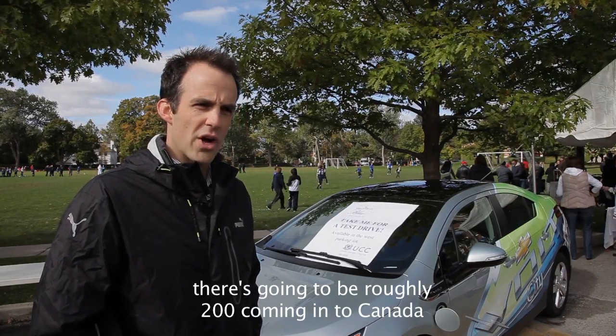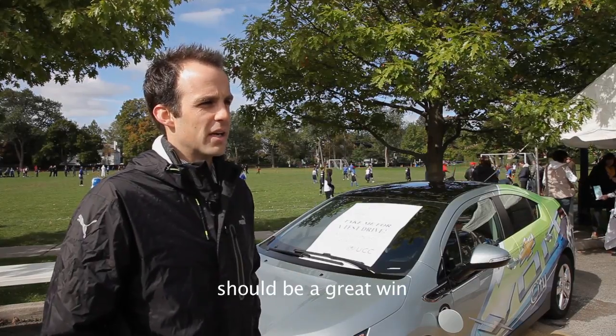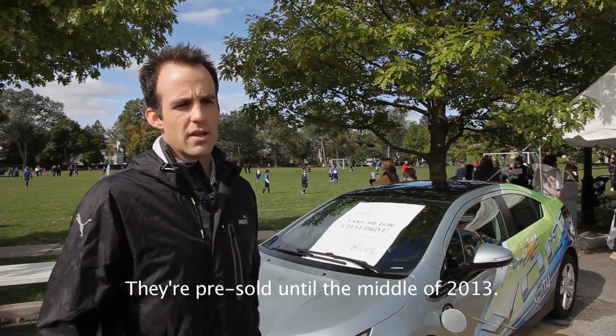There are going to be roughly 200 coming to Canada. The car is sold out for the next two years, so the opportunity to get one should be a great win. You can't go into a dealership today and buy one — they're pre-sold until the middle of 2013.